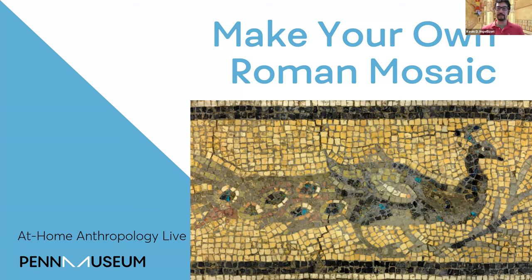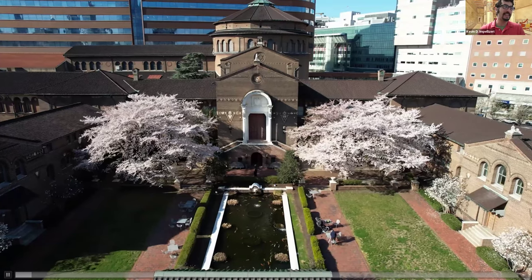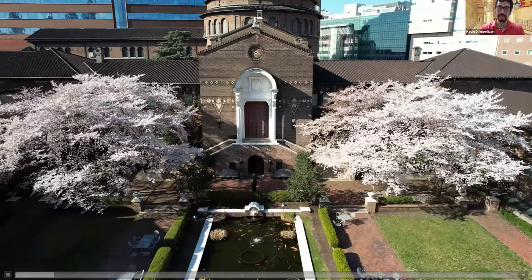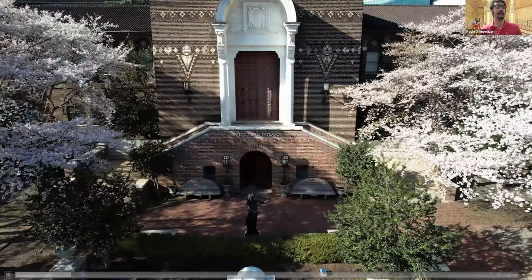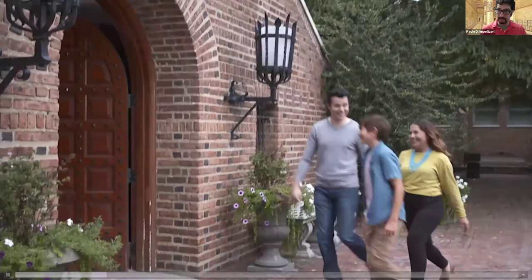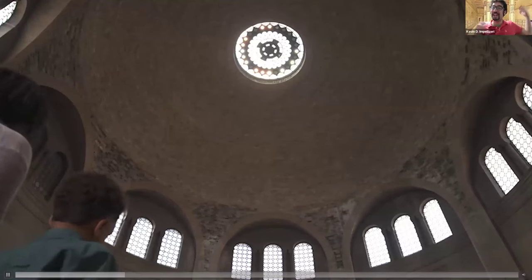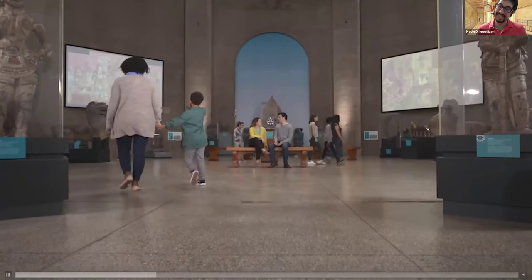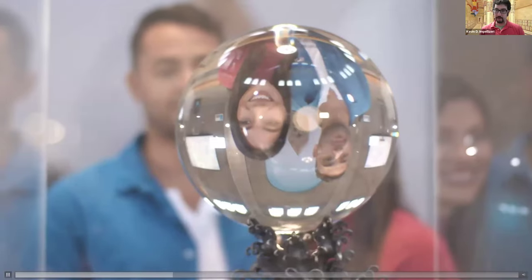Before we dive into our topic today, let me tell you a little bit more about who we are and what we do here at the Penn Museum. The Penn Museum is a short name for the University of Pennsylvania Museum of Archaeology and Anthropology. We were founded in 1887 by the University of Pennsylvania as a place to teach, learn, understand, and share information about the fields of archaeology and anthropology. We'll start with anthropology first, because anthropology is the study of us — the study of people past and present.